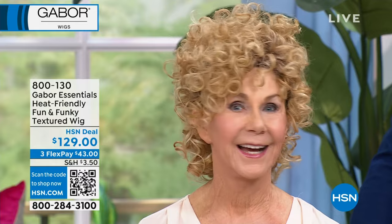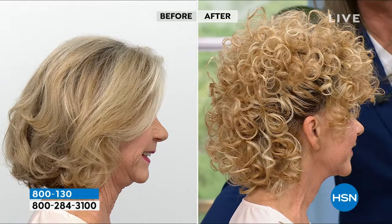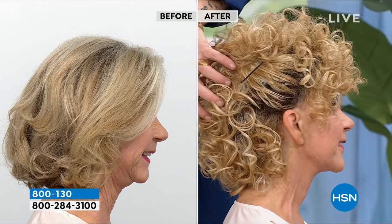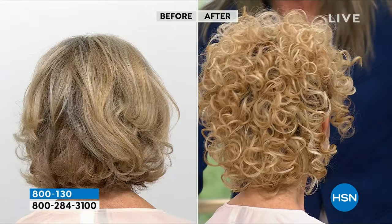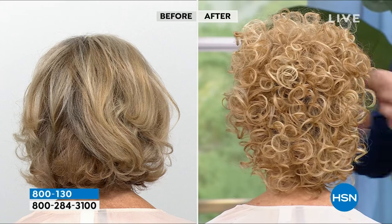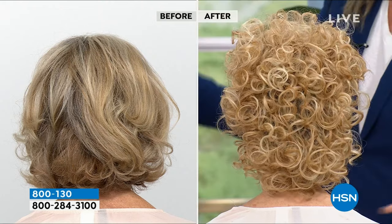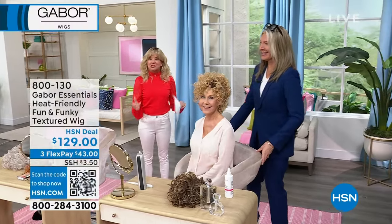We're now giving the wigs regrowth, balayage, smudged roots — which people are actually paying for in salons. For necessity wearers, this is even more wonderful because we can do more things: take it away from the face, showing that gorgeous smudged root along the hairline. Who would have ever thought we could wear a wig up like this away from the face? The balayage, the root depth, actually makes it that much more believable. Gabor: innovators of the ready-to-wear wig, celebrating over 50 years.